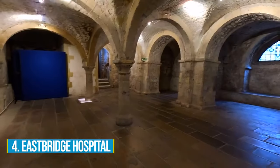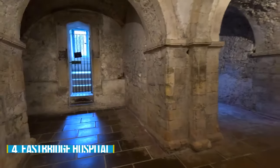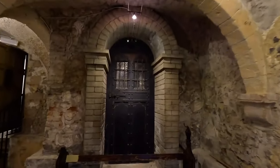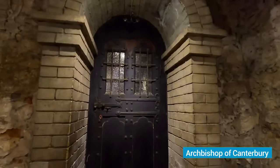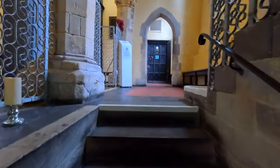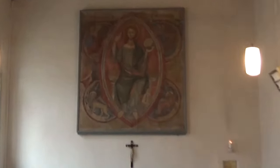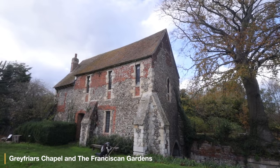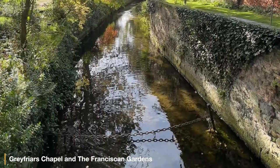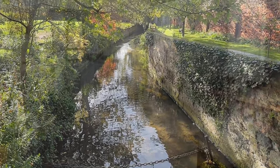Number 4: Eastbridge Hospital. Step into the rich history of Eastbridge Hospital, a historic site dating back to the 12th century. Originally established as a place of hospitality for pilgrims by the Archbishop of Canterbury, it now serves as an almshouse, offering housing to those in need. Located in the heart of Canterbury city centre, this attraction is surrounded by iconic sites like Greyfriars Chapel and the Franciscan Gardens. Explore medieval architecture and entertain yourself with the intriguing stories that span centuries, dating all the way back to 1688.